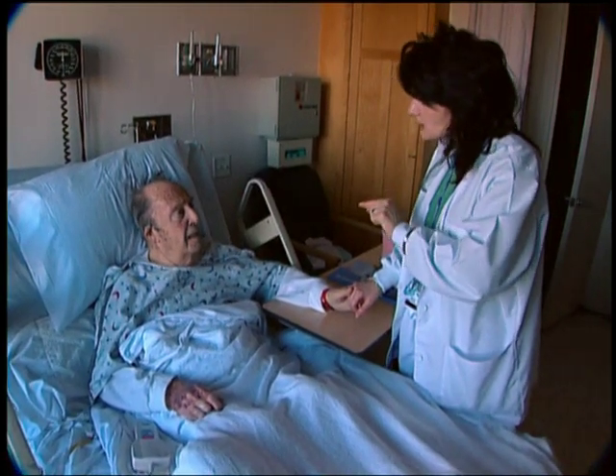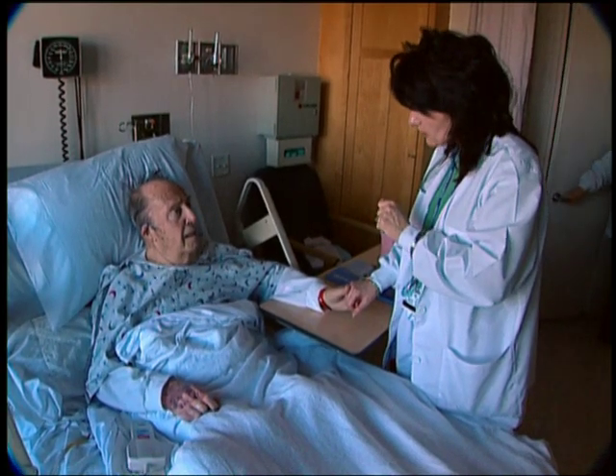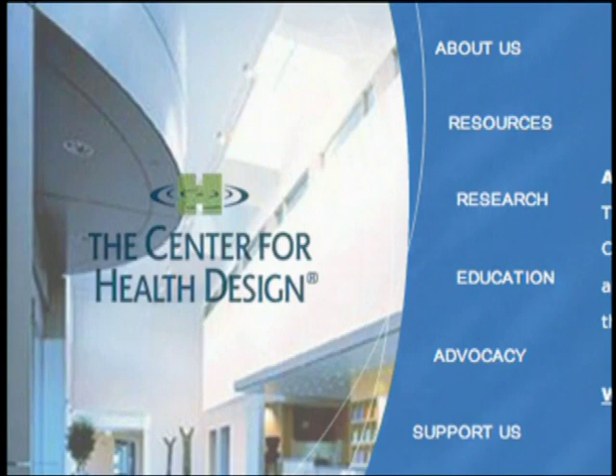The staff's initial reaction was, 'Oh my gosh, if you put me that close to the patients and they can see me, they're going to be calling me all the time — I'll never get my work done.' In reality, what happened was when the patients could look out and actually see a staff member, their anxiety level went way down, and they actually recorded a 40% reduction in call button pressing. Many other hospitals have had similar results.